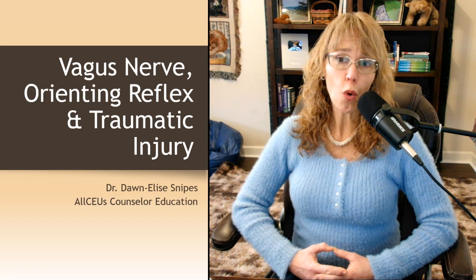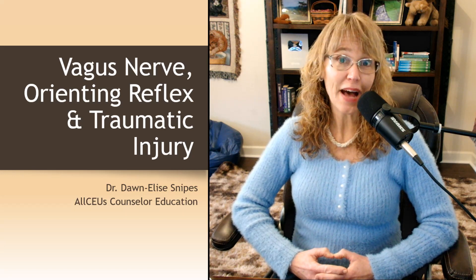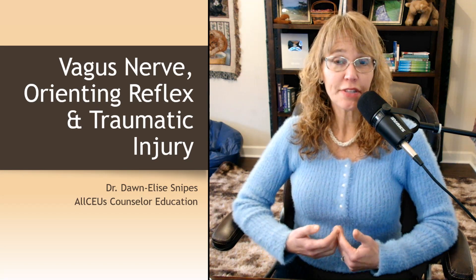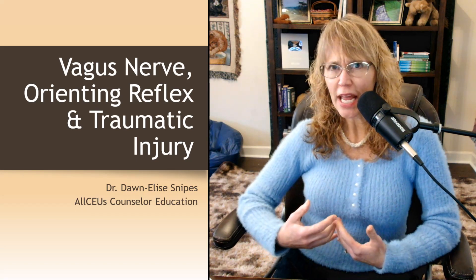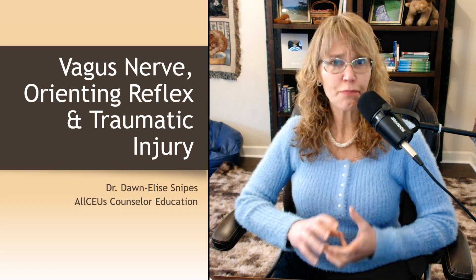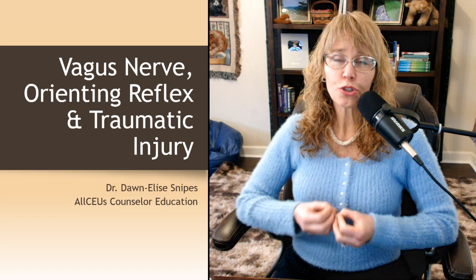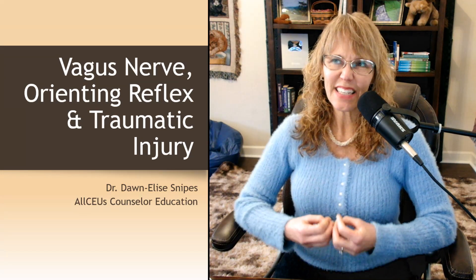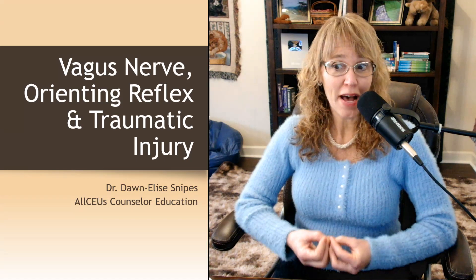Hey there everybody, and welcome to this video on the vagus nerve, orienting reflex, and traumatic injury. I'm your host, Dr. Donnelly Snipes. Up till now in this series, we've been talking about the brain and the limbic system. Now we're going to start talking about how all those things may interact in order to respond to trauma, but they also may inadvertently cause traumatic injury.